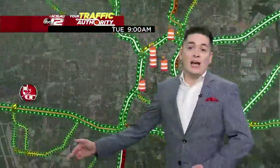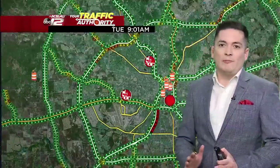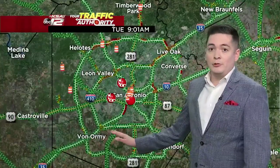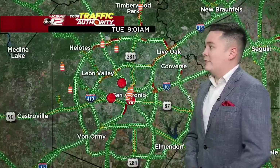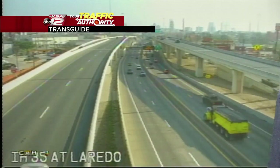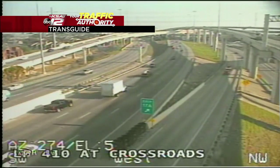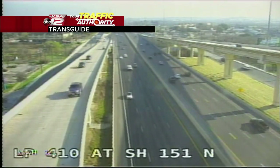Another problem spot along U.S. 90 has also cleared out along the eastbound lanes at Callahan Road. Let's give a wide look at the metropolitan area. We have a few crash icons still on the map, but I'm not seeing any major reports. Some slowdowns remain along 35 South and 1604 on the northwest side — the usual spots. Back here on Transguide 37 at Hackberry, things are quiet. The commute has dwindled down, but I'll keep a close eye throughout the morning.